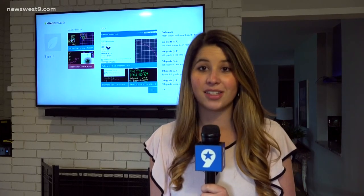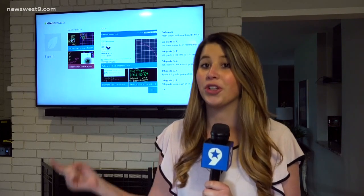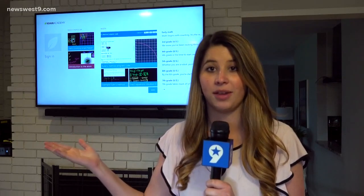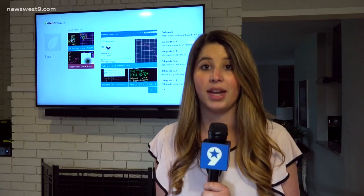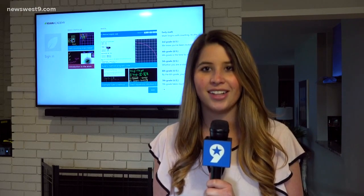Some of you might be surprised to find out that academic resources are even available on your Xbox, like the application Khan Academy you see behind me. A few companies are even offering those services for free, like Zoom with unlimited minutes. To find more of those resources, you can visit newswest9.com.